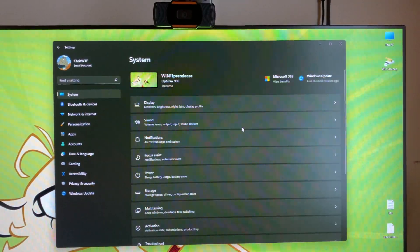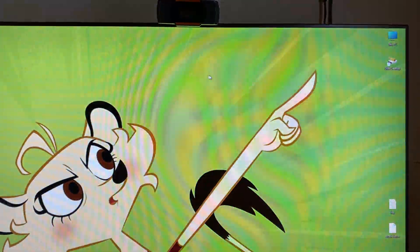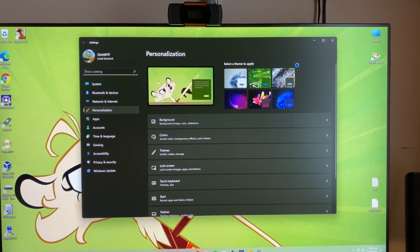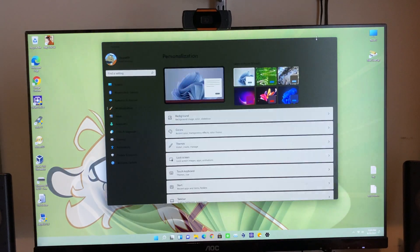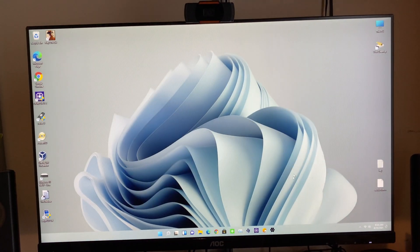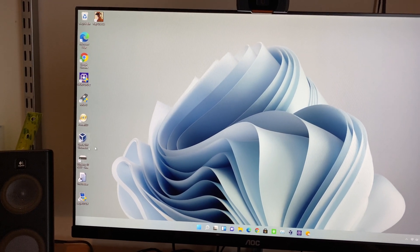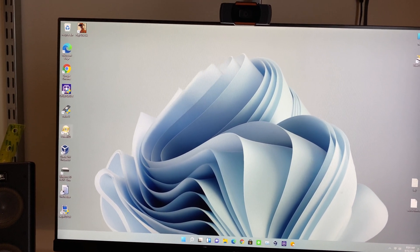As you can see, pretty nice. For the most part, the animations are extremely smooth. That's because we have the drivers — well, it's Windows 10 drivers, I don't know, it might change in the future.